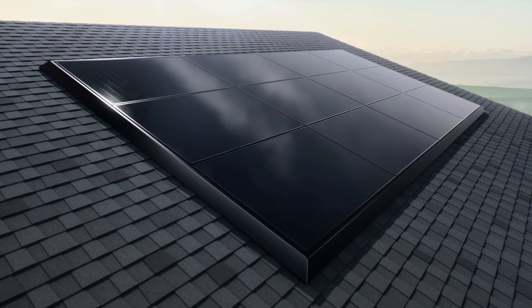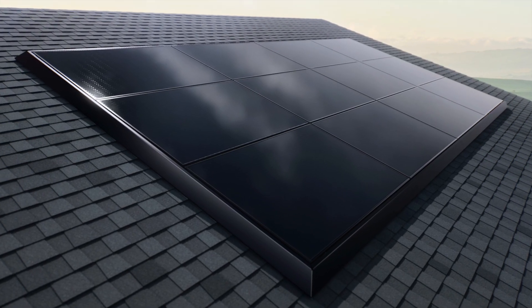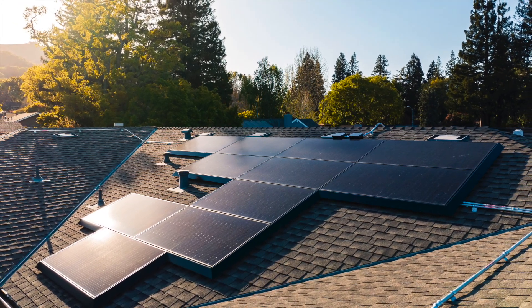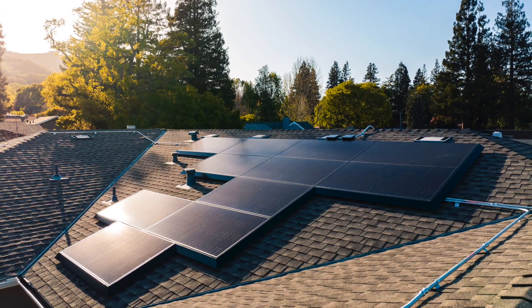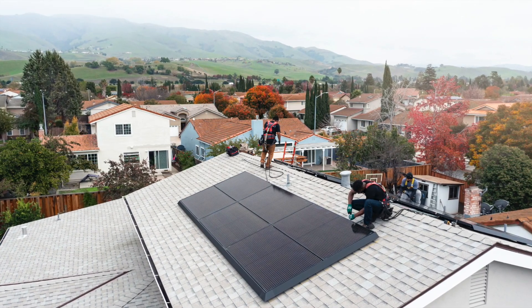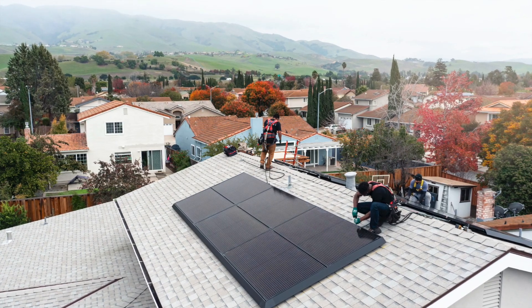Tesla solar panels do make a lot of sense. The panels themselves are good quality, and Tesla's low pricing is hard to resist. Tesla solar panels are often a cost-effective and eco-friendly way to reduce your electric bills. While the upfront cost may seem significant, federal and local incentives can make solar energy more accessible to everyone. Over time, the savings on monthly electric bills and the increase in your home's value can more than justify the investment.